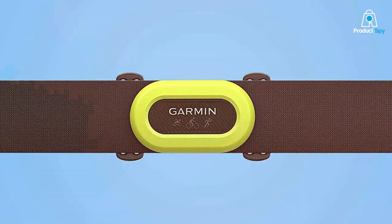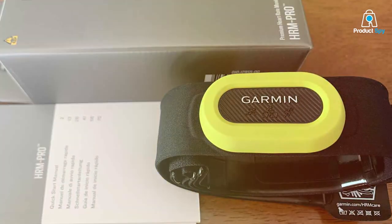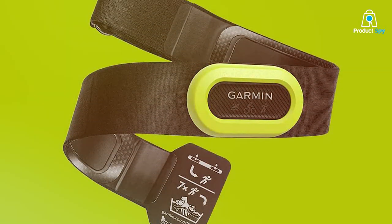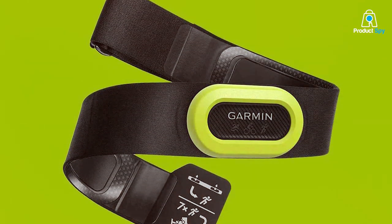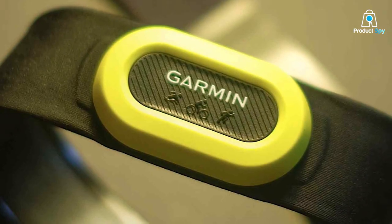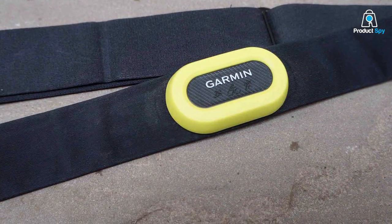As for usability, it's incredibly easy to set up — just strap it on, sync it to your device, and you're good to go. What makes the HRM Pro Rio unique is its running dynamics data. Aside from the standard heart rate data, it gives you advanced metrics like vertical oscillation, ground contact time, and even lactate threshold estimates. These metrics can be game-changers for anyone looking to optimize their running performance. It also supports Bluetooth and ANT+ connectivity, making it super versatile. And it has a built-in accelerometer for tracking indoor workouts — this thing works like a charm on the treadmill too.